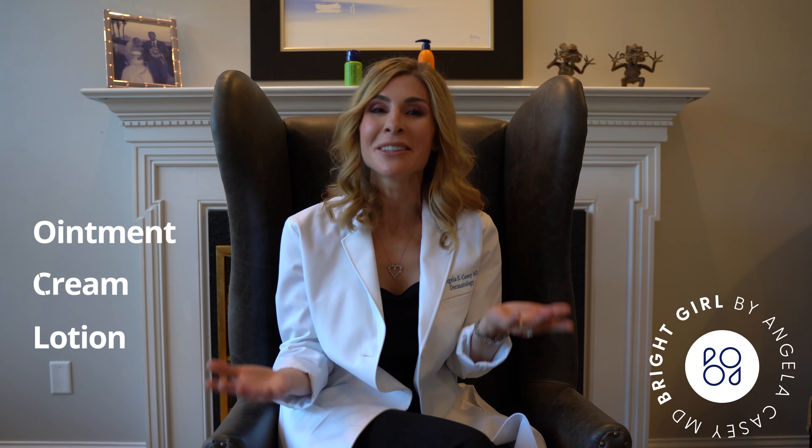What makes something an ointment versus a cream versus a lotion? Actually, the thing that all three of those products have in common is that they are all oil and water emulsions — meaning molecules mixed together to create one homogenous product.